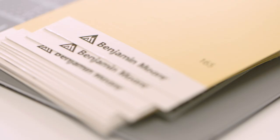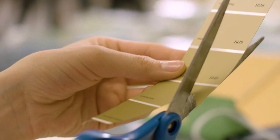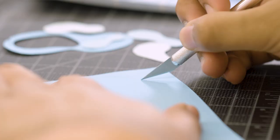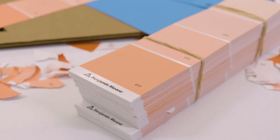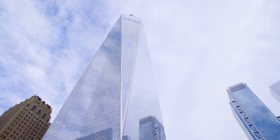A paint chip is a very restrictive medium. Any color in the world that's imaginable is available to you, but they're all little strips of paper — little rectangles of color. So how can you take that and turn it into something beautiful?